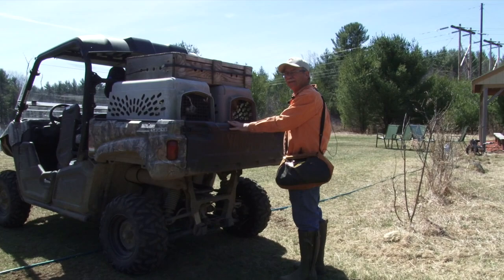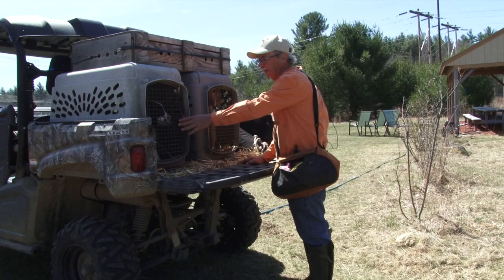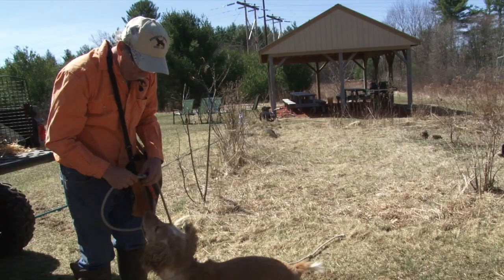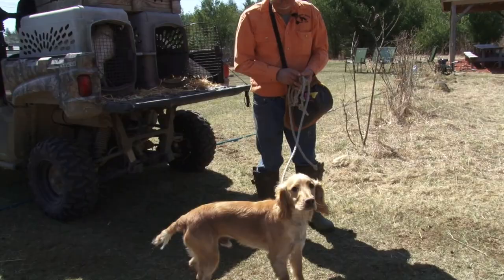We have Max. Max is about a year and a half old, and he's out of a national champion, Fallen Wings Cairo. The dog that we're going to run after him is the same breeding. So we're going to let this guy come out. Max is a started dog. I just bought him, actually. I had him for a little while last year, and I wound up buying him from the owner.